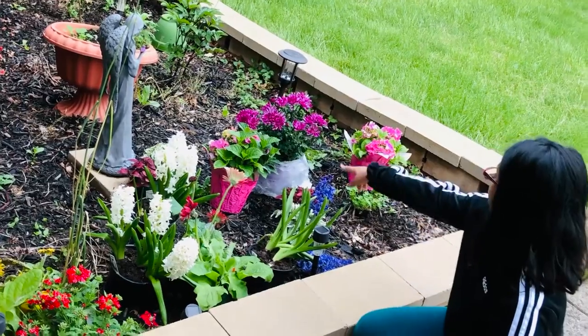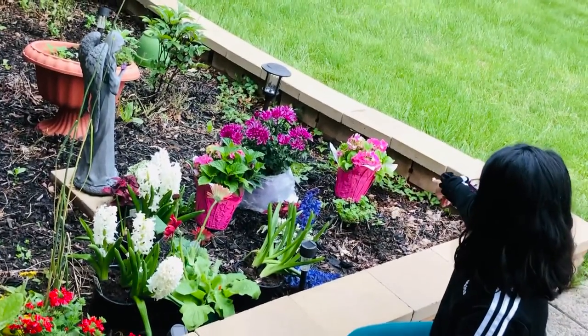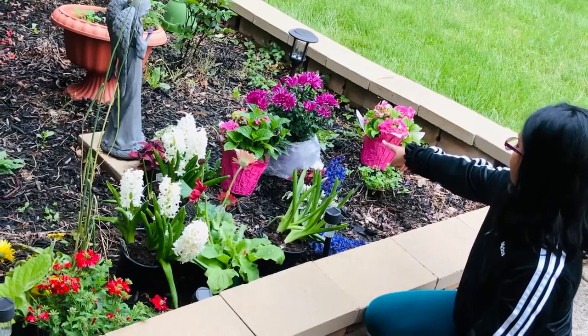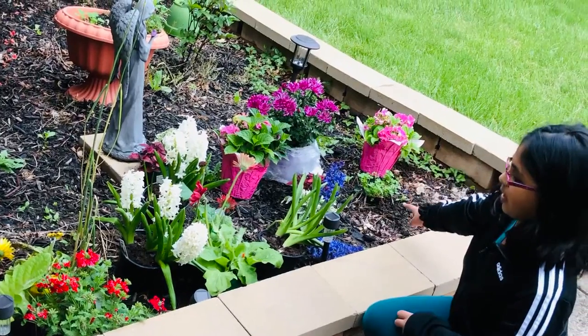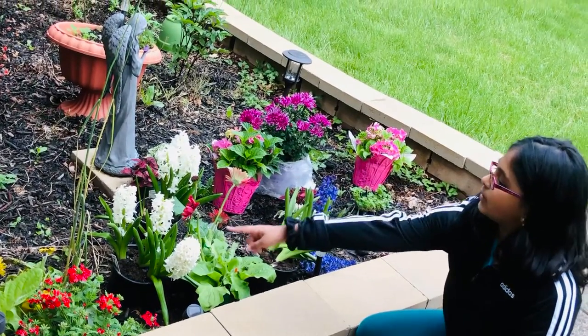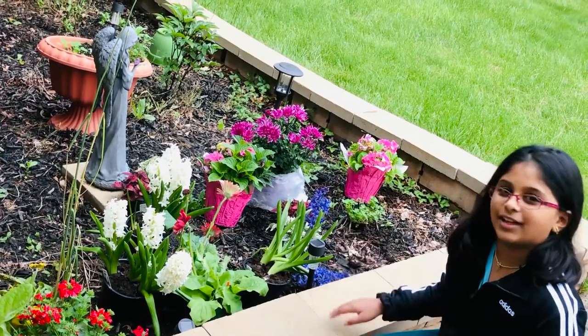Over here we have some pretty pink flowers, and we have the same over there. We have purple, purpley-white flowers over there, and then we have some yellows — kind of maybe like small sunflowers.